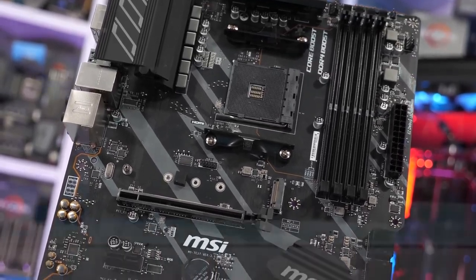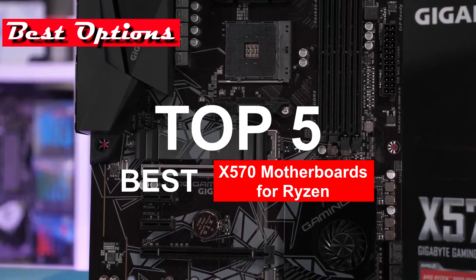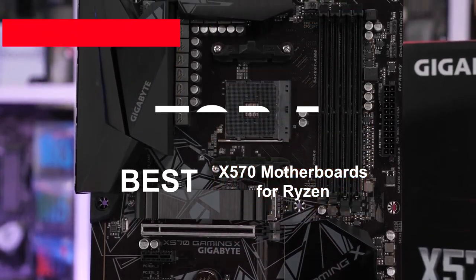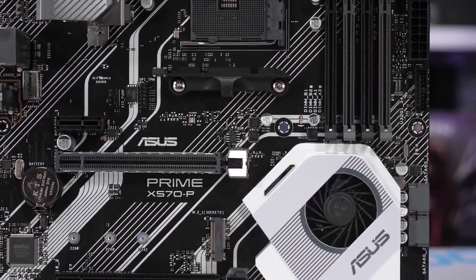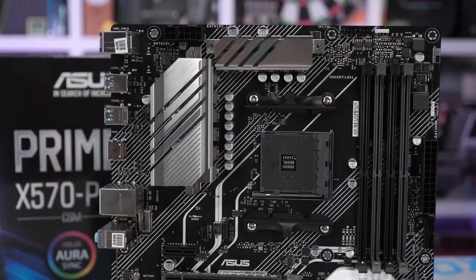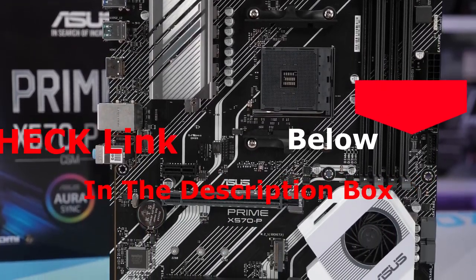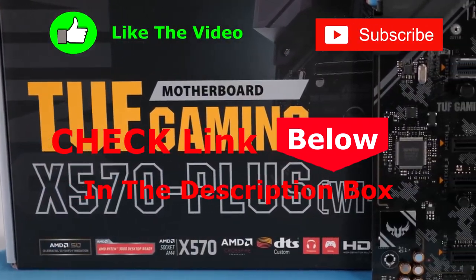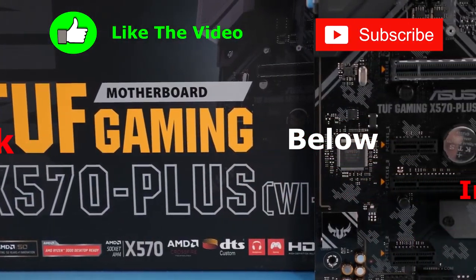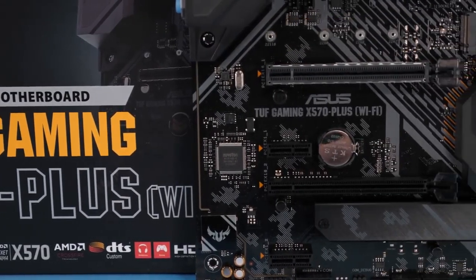Hey guys, and welcome to the best options channel. In this video, we've decided to review the best 5 X570 motherboards for Ryzen available on the market today. We made the list of these top 5 X570 motherboards based on our personal opinion, research, price, and customers' reviews. If you'd like to see their price and find out more information about the products mentioned, be sure to check the links in the description box below. So, here are the top 5 best X570 motherboards for Ryzen.